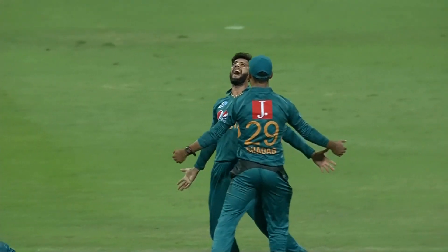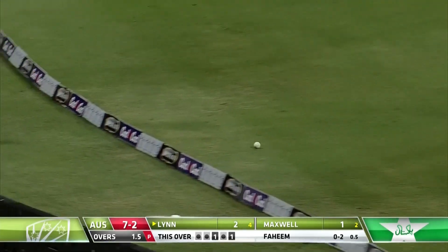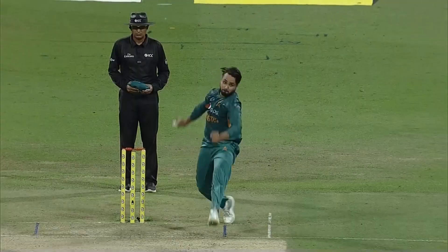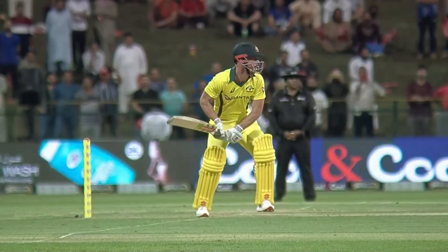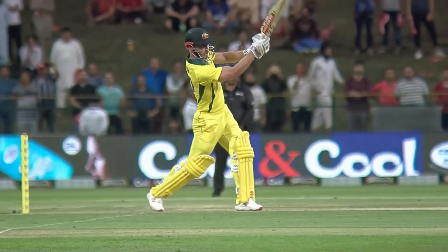Look at that celebration — he's a happy man. Two from the over so far from Fahim. It's officially hit but in the gap, and that'll be a boundary to Chris Lynn. On the up — nothing wrong with the delivery — he gave himself a little bit of room to just free his arm. Chris Lynn, he's a hard-hitting batsman, hits the ball really hard.